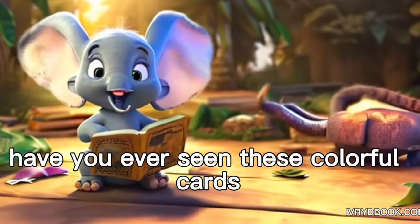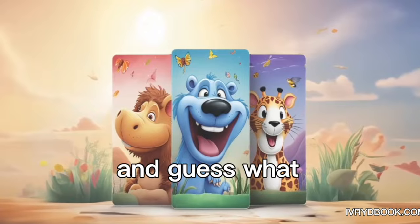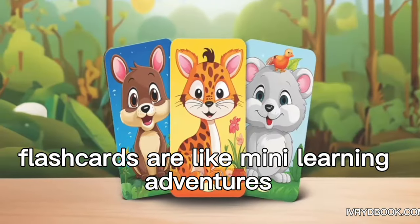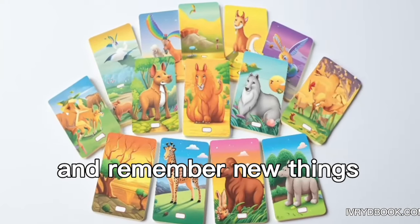Hello, little explorers. Have you ever seen these colorful cards? They're called flashcards. And guess what? They're super cool. Flashcards are like mini learning adventures in your hands. They show pictures or words to help you learn and remember new things.